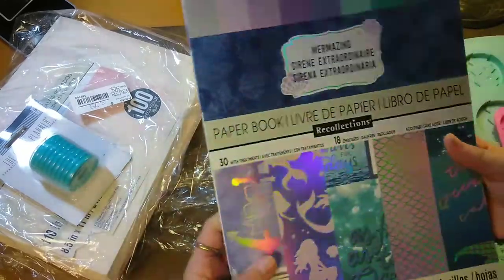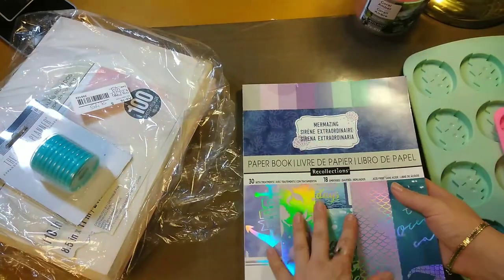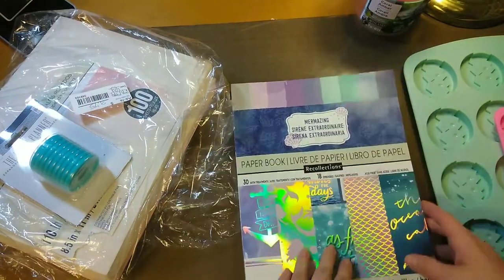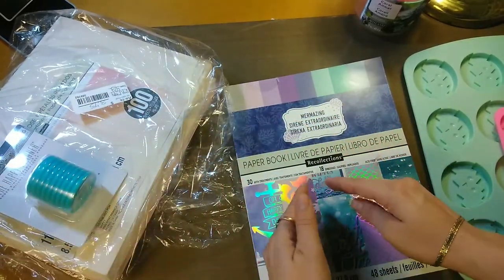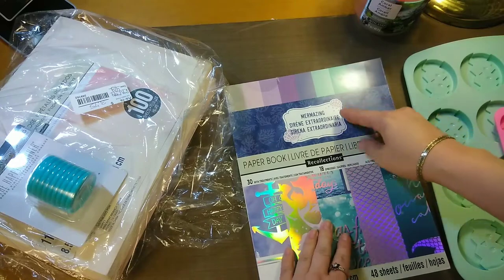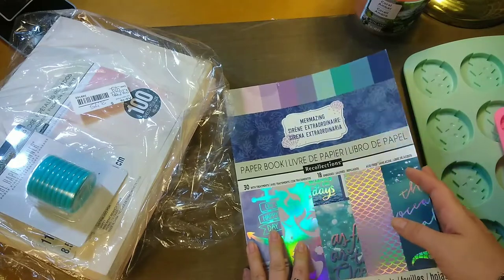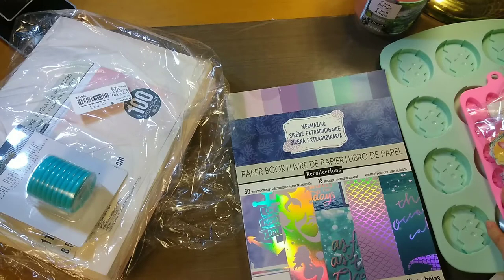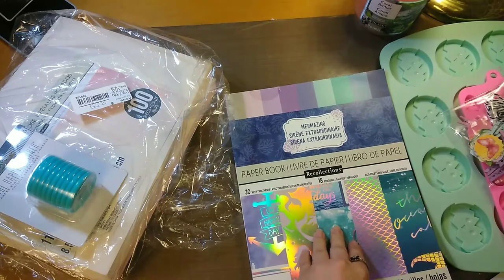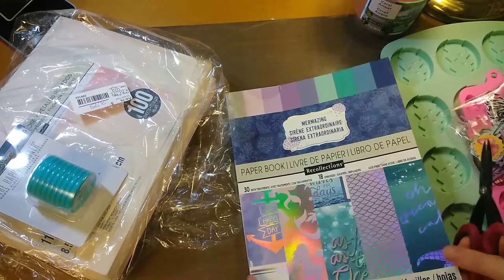Then this was also not on sale — normally $19.99. I used the Joanne's coupon at 50% off and got it for $10. She was able to ring this one up separately to use the Joanne's coupon. You don't have to ring each item up separately — you just can't combine the two coupons in the same purchase. Let me open this up and show you because this is super pretty. This is an 8.5 by 11 pack.